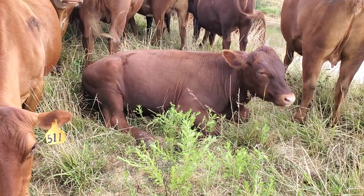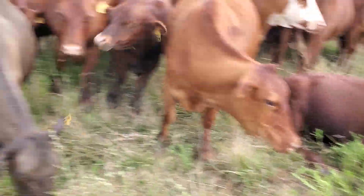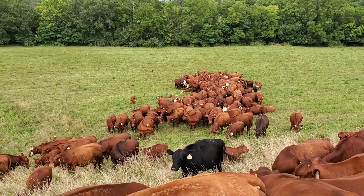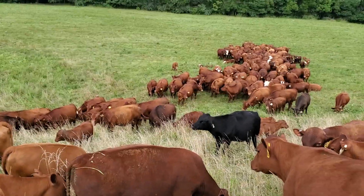He got tired of waiting and laid down — like, Greg, if you're not going to move the wire I'm just going to take a nap. We're going to get this wire moved. We've got a pretty good rain coming at us — thundering back in the west — and I'm happy for that. This is Greg Judy, sign off, everyone have a great evening.